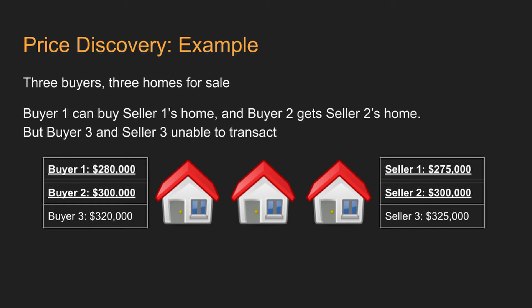In this next example, a bit closer to real life, you have multiple buyers and multiple sellers. The houses are similar but slightly different, with the cheapest house needing some maintenance, while the expensive house at $325,000 has been well-maintained and even has some upgrades. Buyer one is willing to purchase a home for $280,000, and seller one is asking for at least $275,000. Thus, they transact. Buyer two is looking for a house in decent condition and is willing to offer up to $300,000, and comes to an agreement with seller two.